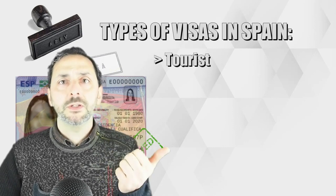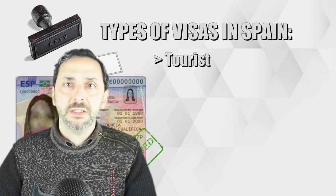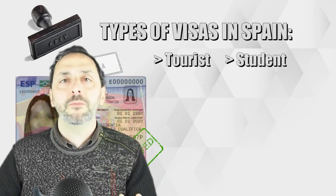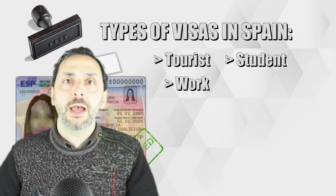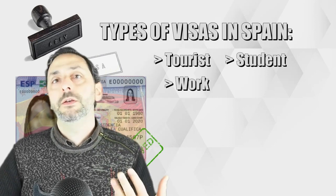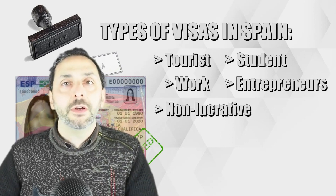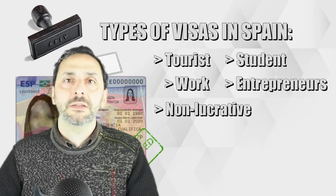There are several types of visas when moving to Spain. First, the tourist visa for individuals who want to visit Spain for a short period for tourism or business purposes — I won't cover this one here. You have the student visa for people who want to study in Spain for more than three months. There's the working visa for individuals who want to work in Spain on a full-time basis provided by someone else's company. And there's the entrepreneur's visa for people who want to start a business in Spain. There's also the non-lucrative visa for individuals who want to live in Spain longer term but do not intend to work or carry out any income-generating business activities.